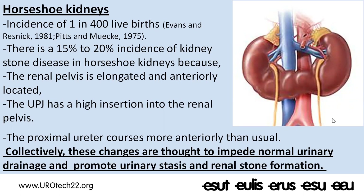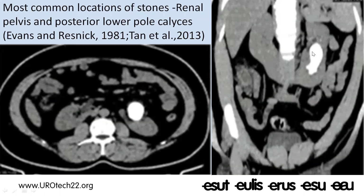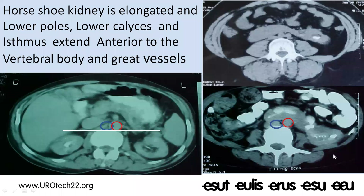The UPJ has a high insertion and the proximal ureter courses more anteriorly than usual to cross over the isthmus. Collectively, these changes are thought to impede normal urinary drainage, promoting urinary stasis and renal stone formation. Most commonly, stones in horseshoe kidneys are located in the renal pelvis and the posterior lower calyces. Unlike normally located kidneys on both sides of the vertebral body, in horseshoe kidneys the lower poles and isthmus extend anteriorly and obliquely, crossing over the vertebral body anterior to the great vessels in most cases.